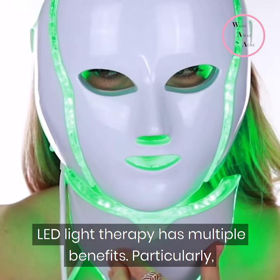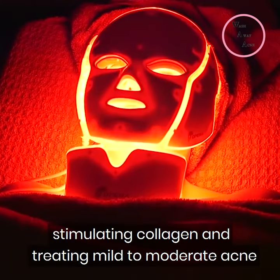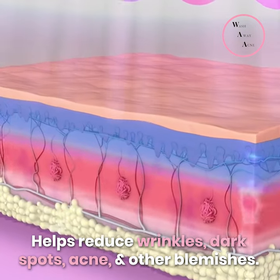LED Light Therapy has multiple benefits, particularly stimulating collagen and treating mild to moderate acne. It helps reduce wrinkles, dark spots, acne, and other blemishes.